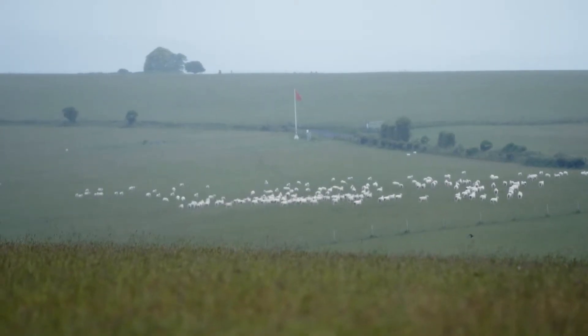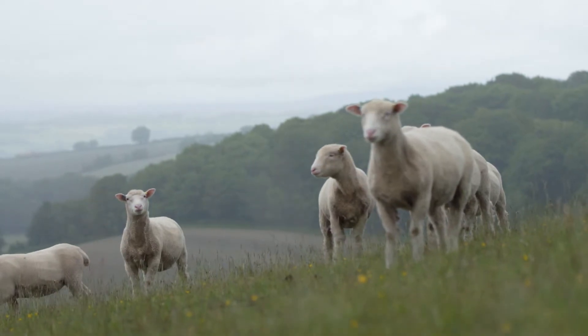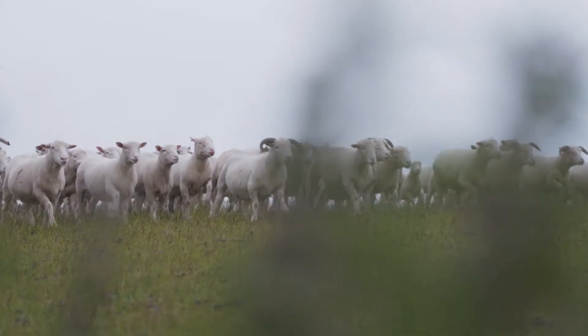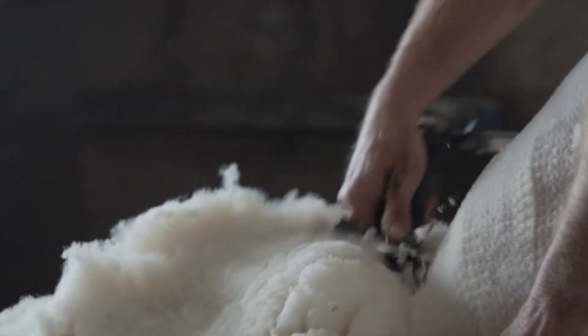The main thing about the Dorset, and the thing that attracted me to them, was that they're very docile, very quiet — so easy to keep in. They have a very tight fleece, a high-value fleece, so they cope with the winter weather a lot better than you would think, even though they're a southern breed.